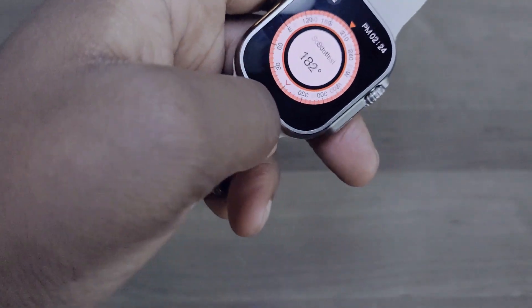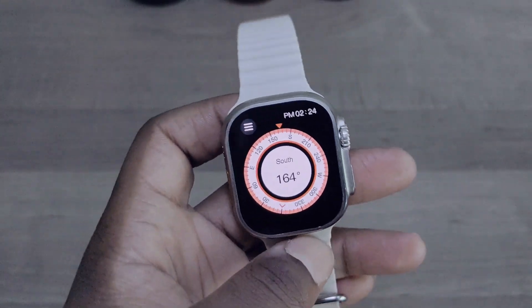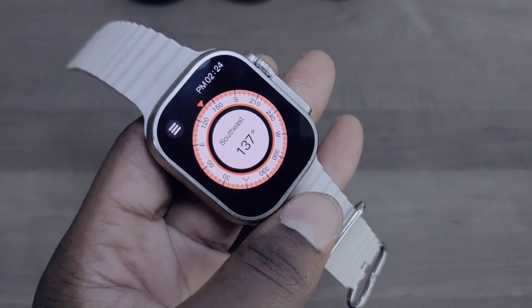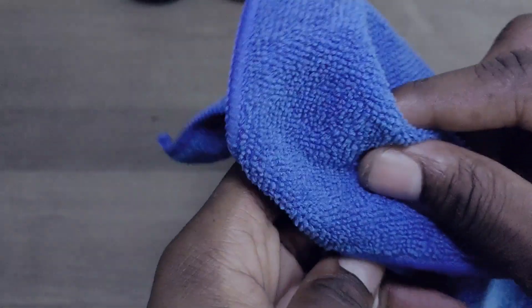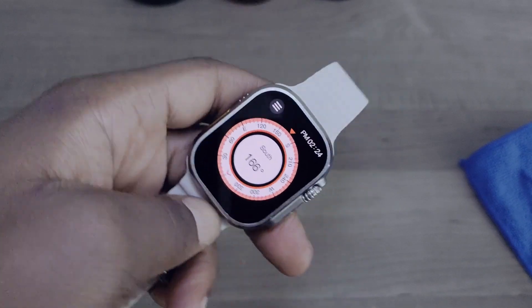The compass still doesn't work, but it appears that the compass is compensating — no pun intended. It's almost like it's guessing now. It still doesn't work properly, but it's in a guessing game. The compass is still not good.